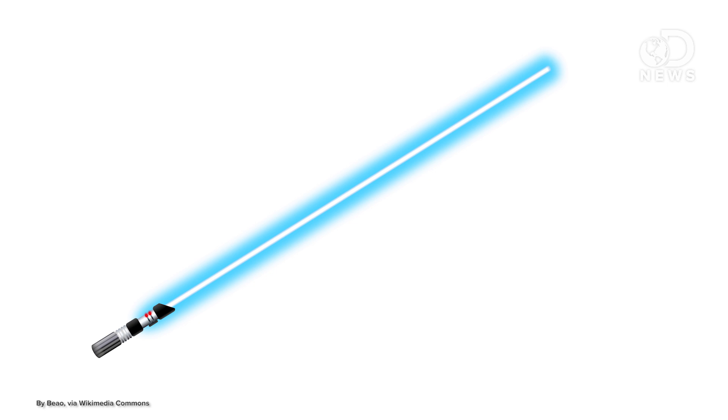A lightsaber is arc wave energy generated plasma contained by a force field. It's customizable and adjustable for easy use. The plasma is focused using a pair of crystals and generated using a diatium power source.